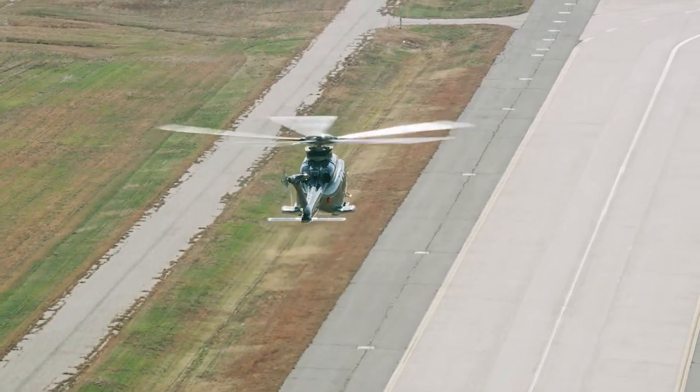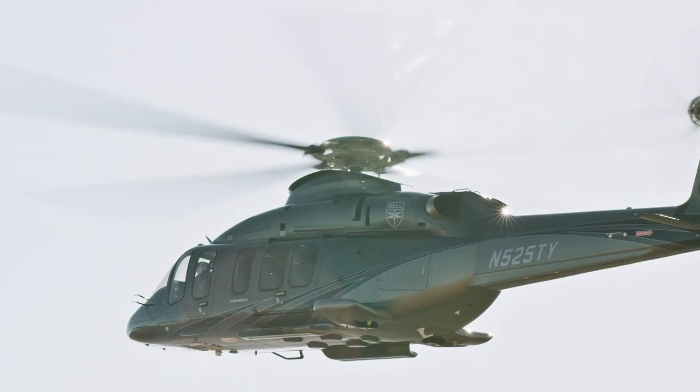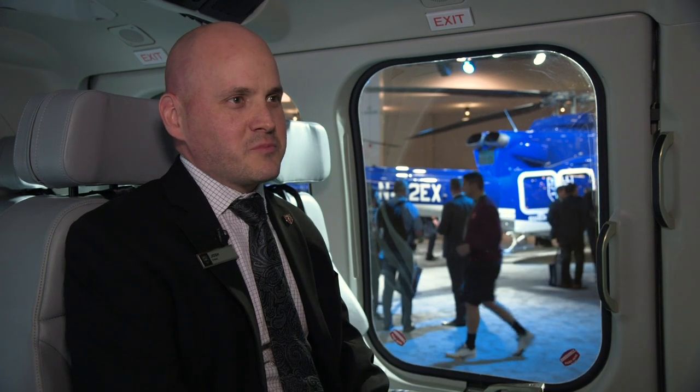We asked Josh how he feels about the 525 approaching service entry after all the hard work the team has put into it. He said: 'Tremendously excited. Having been on the program as long as I have, as a clean-sheet design aircraft — remembering what it means to design an aircraft starting with nothing, and then to have a beautiful aircraft and see it go and start doing those missions, saving lives, helping people do the jobs that they're going to do — there's nothing like it. It's very, very special. We're all very excited, the whole team.'